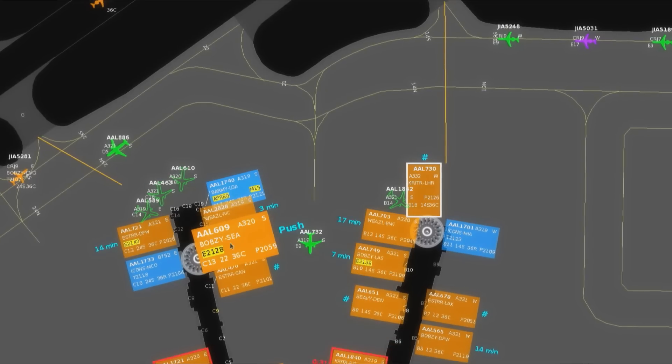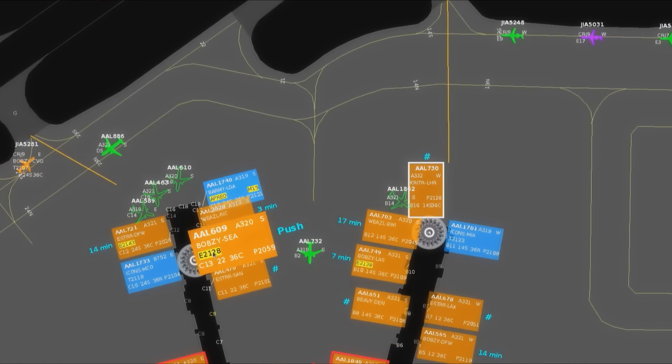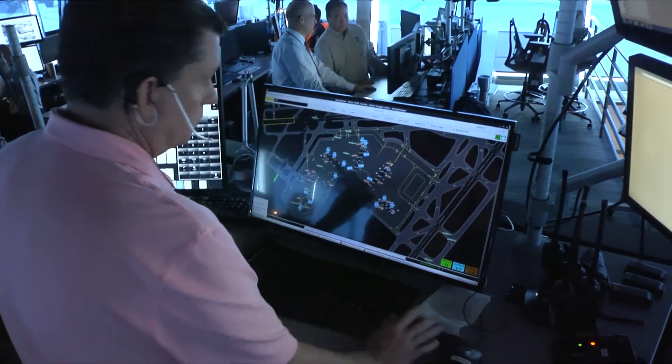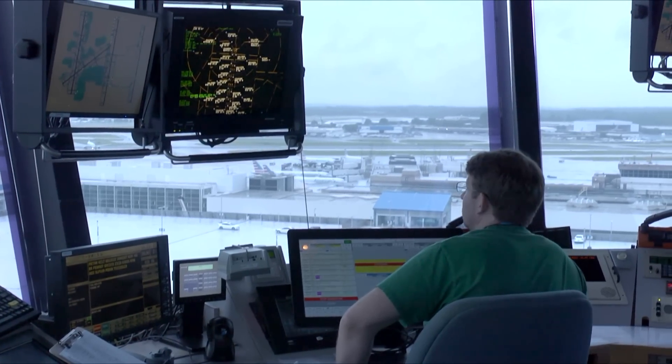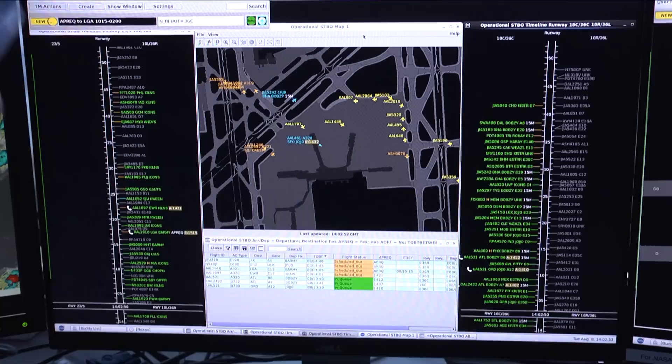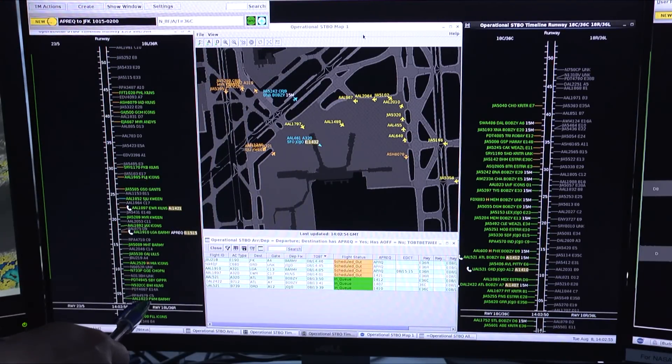In order to learn how to implement this system nationwide, NASA and its partners are testing the new systems in a real-world environment. Air traffic controllers and airline personnel will evaluate the system as they use it to manage air traffic operations at a busy hub airport.